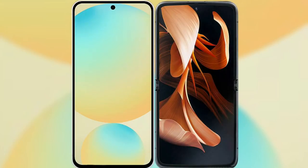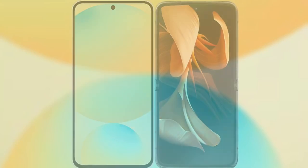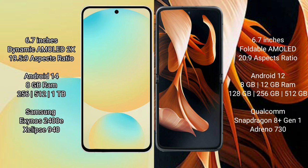I will compare the new Samsung Galaxy S24 FE with the Motorola RAZR 2024. The Samsung Galaxy S24 FE features a 6.7-inch Dynamic AMOLED display. The Motorola RAZR also features a 6.7-inch foldable AMOLED display.